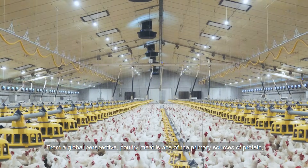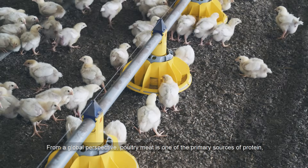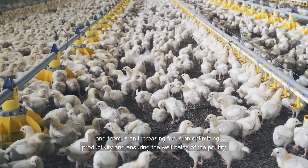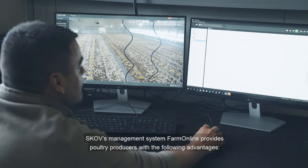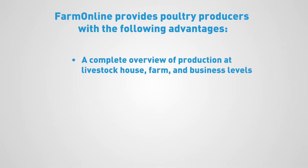From a global perspective, poultry meat is one of the primary sources of protein and there is an increasing focus on optimising productivity and ensuring the wellbeing of the poultry. SCOV's management system, Farm Online, provides poultry producers with a complete overview of production at livestock house, farm and business levels.